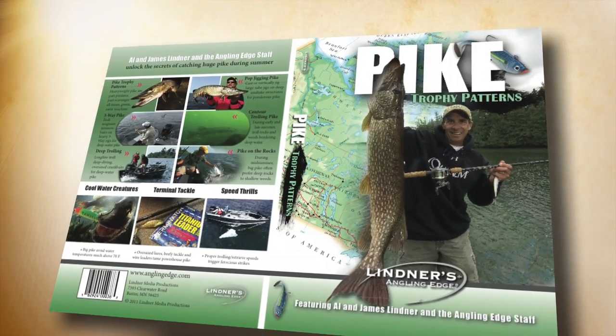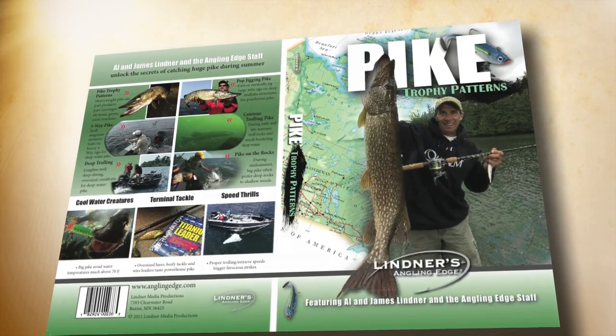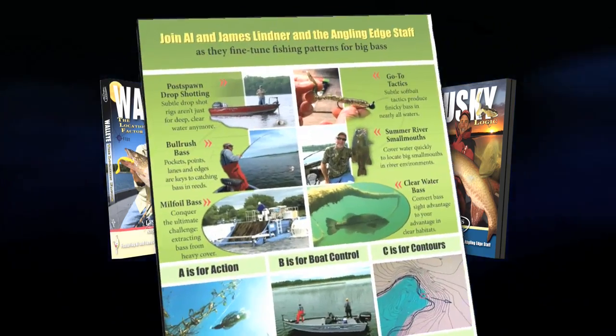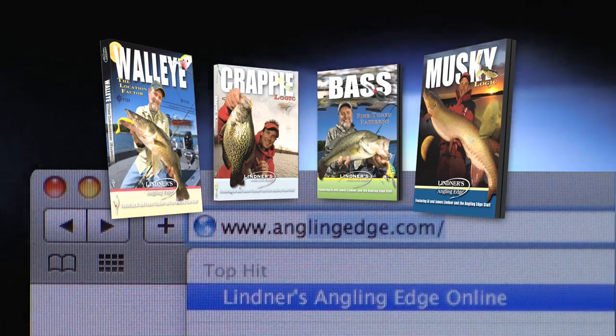Big pike often desert the shallows in favor of deep, cool water in the summer. Our Angling Edge instructional DVD covers trophy patterns — where they go to beat the heat and how to catch them. It's part of our Angling Edge instructional DVD collection, available at anglingedge.com.